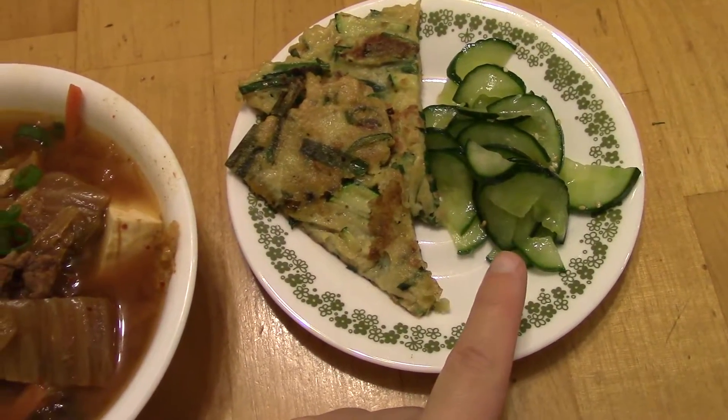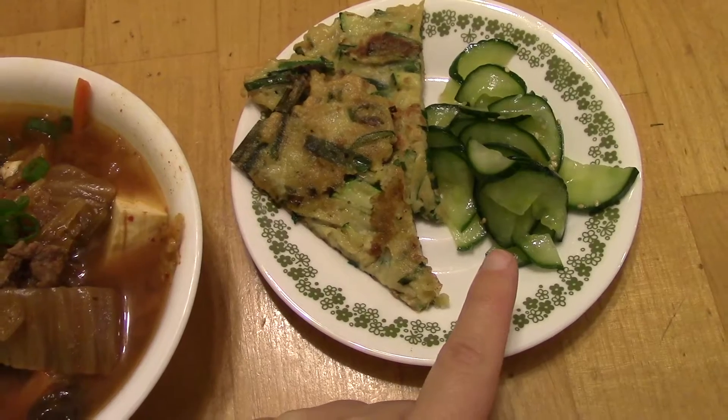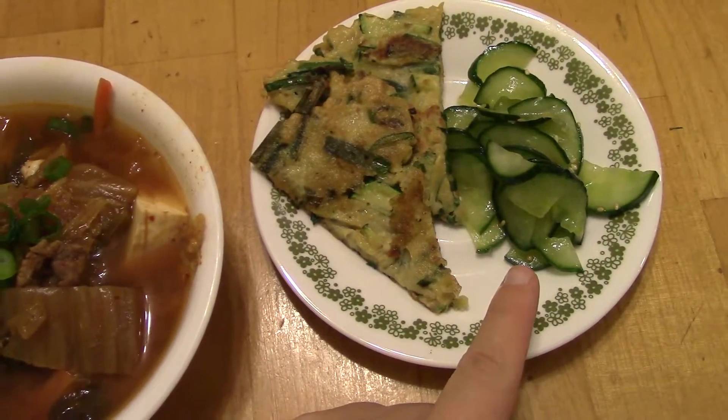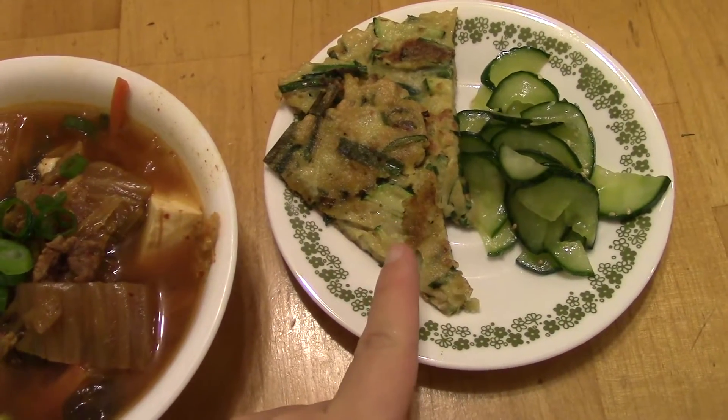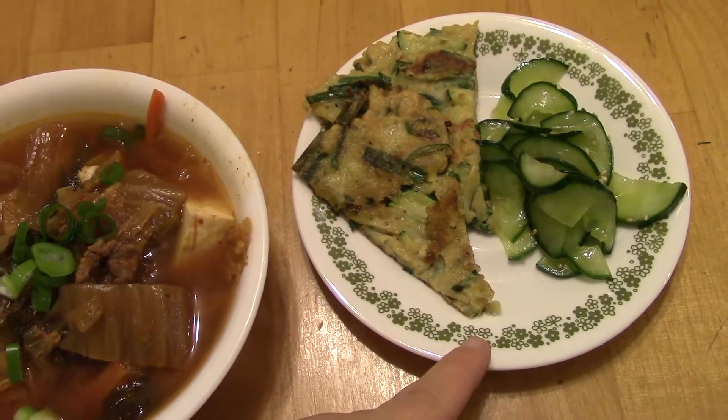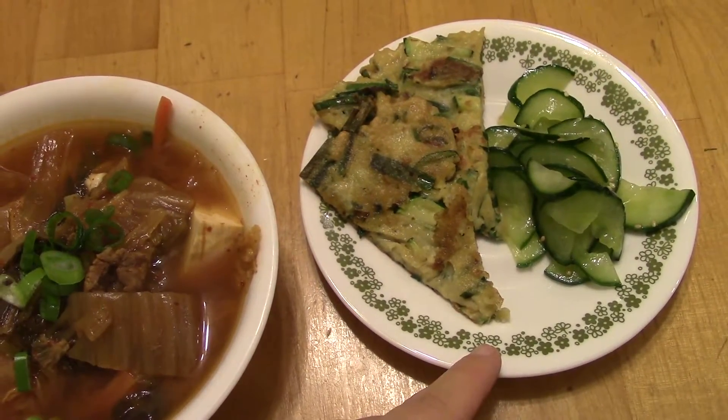This is cucumber salad. I salted the cucumbers to draw out the moisture, then rinsed them and squeezed them dry, and added rice wine vinegar, sesame oil, and sesame seeds. This is vegetable pancake, also a Maangchi recipe. It's got zucchini and scallions.